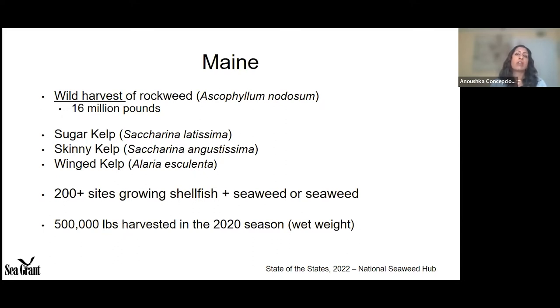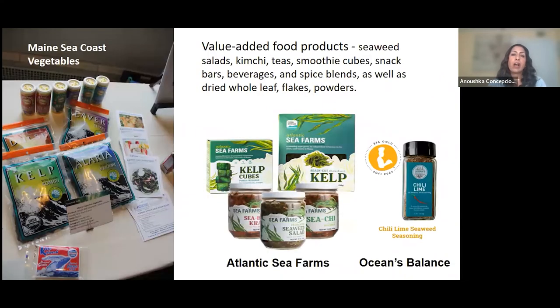A significant amount of seaweed is being produced solely through farming in Maine. These are some examples of value-added food products: kelp kimchis, seaweed salads, smoothies, powders, and flakes. These companies have dedicated many years to developing and scaling up their manufacturing, and you can now order directly from their websites.